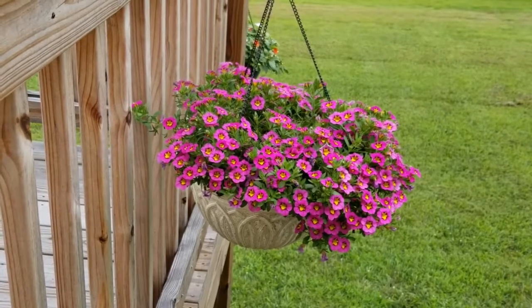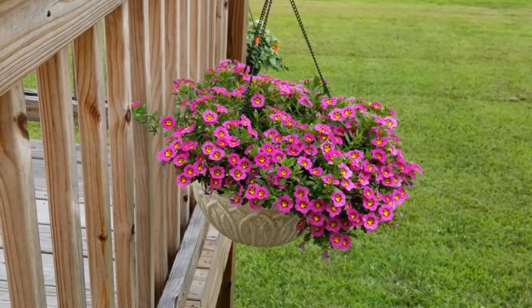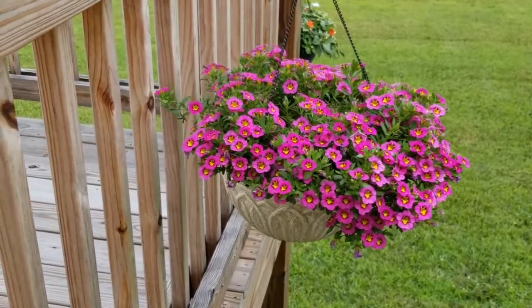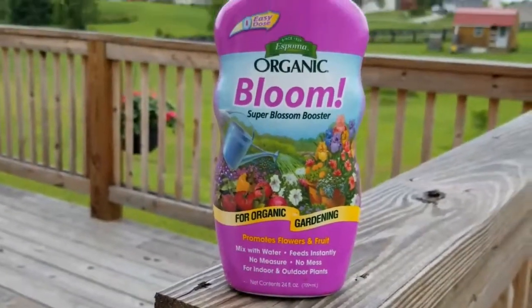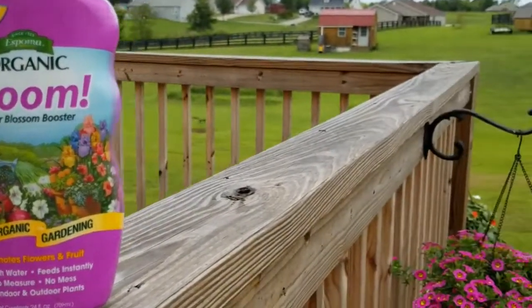I have been watering them every day, and it has been 80 and 90 degree days, so they do need that water. I've also been incorporating some bloom plant food by Spoma Organic — you just put it in your watering container. I've been doing it probably once every two weeks and my plants have been loving it.